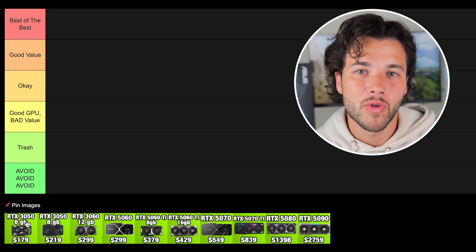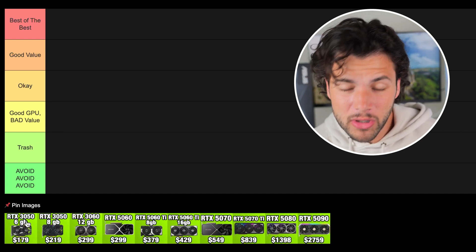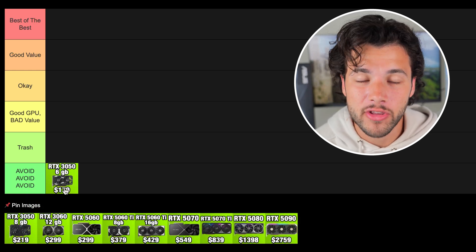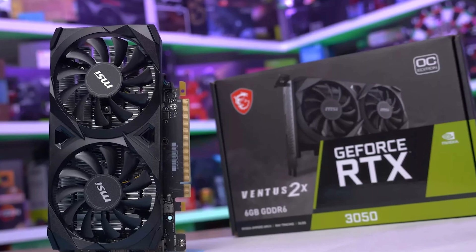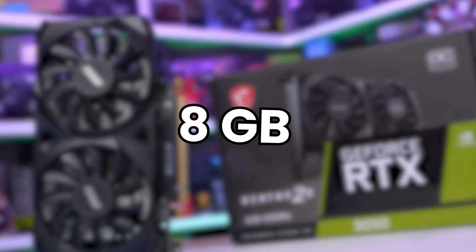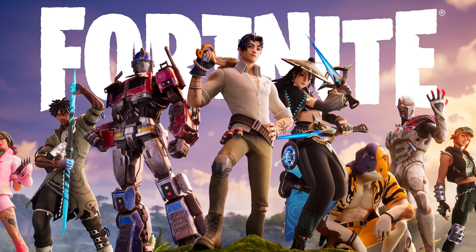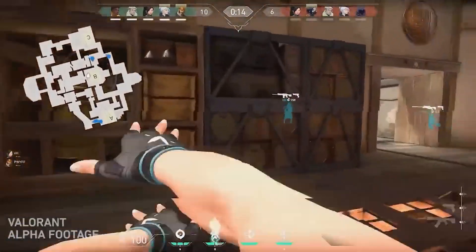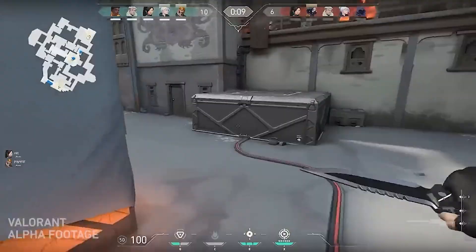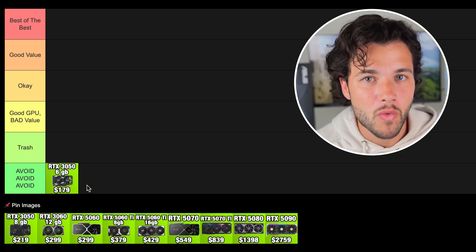The first graphics card is the RTX 3050 6GB version. This is the only graphics card I would put in the avoid tier. The reason is it has 6GB of VRAM, and in 2025 you definitely do not want a graphics card with less than 8GB of VRAM. If you want to play anything other than games like Valorant or Fortnite, you will be pretty limited and have to play at low settings. This card is not perfect for 1080p performance, so do not get the 3050 6GB version if you want an NVIDIA GPU.